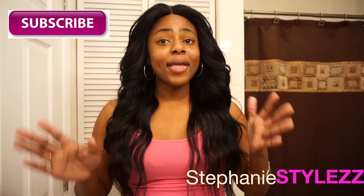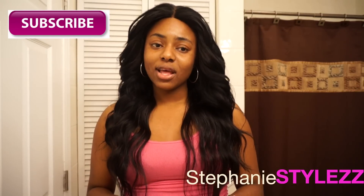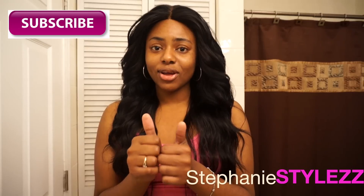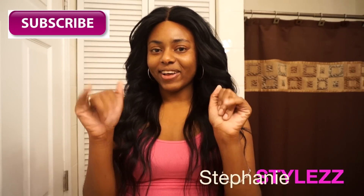I'll be having giveaways throughout this week for all my beautiful subscribers, so you guys can have more chances to win — I have a whole bunch of goodies ahead of you. If you have any questions or concerns, leave a comment down below. Hope you liked this video and I'll see you guys in the next one, bye!